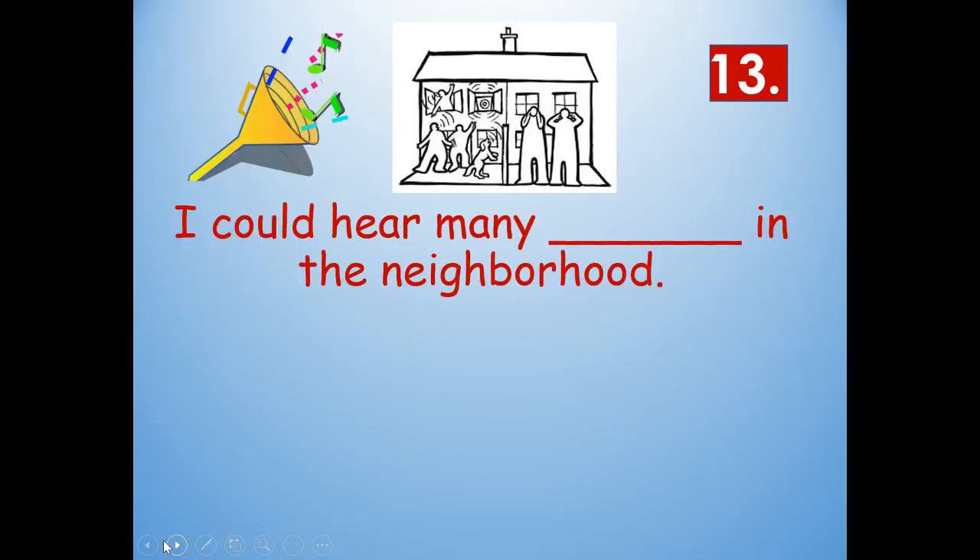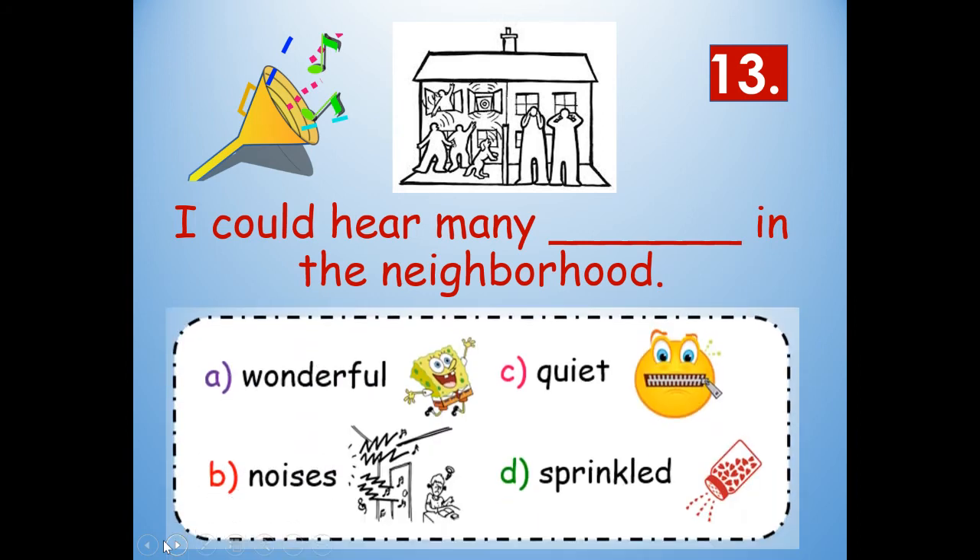Number thirteen: I could hear many blank in the neighborhood. Look at the context clues — would it be wonderful, noises, quiet, or sprinkled? Given our picture clues you see people covering their ears and dogs barking, making loud sounds. I could hear many noises in the neighborhood. N-O-I-S-E-S. Noises.